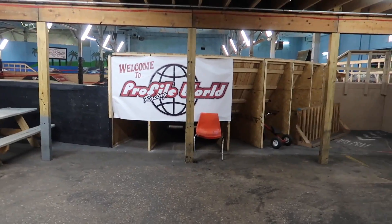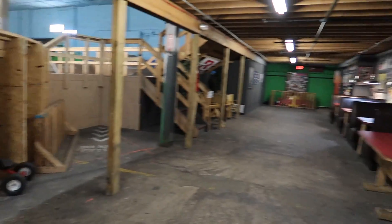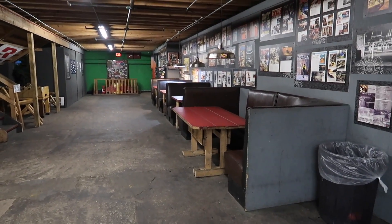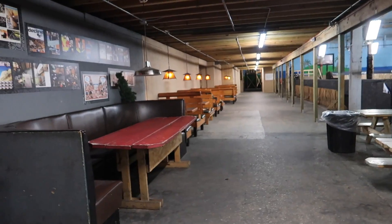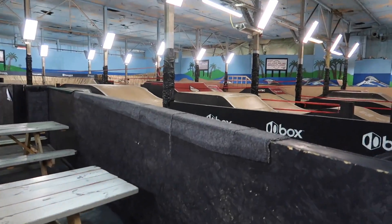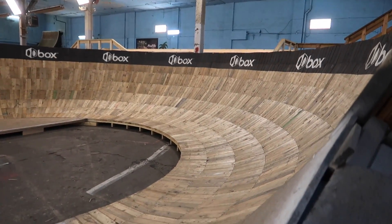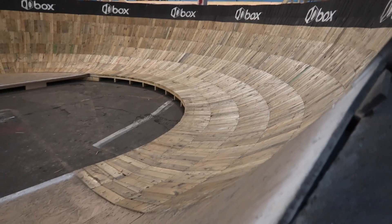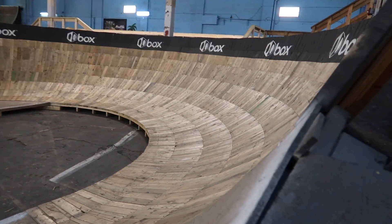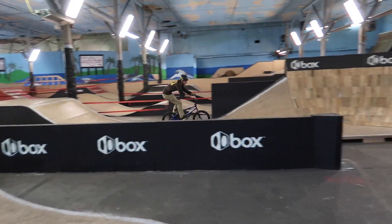Welcome to Profile World. I feel like I'm at an amusement park or something — this is kind of crazy. In here there's a bunch of tables set up, it looks like a restaurant. And over here is a pretty awesome looking rhythm section. What's really cool is that they have these berms built, but you can see they're all like single pieces of wood — not like regular plywood, so it took a while to build. You can see somebody riding them right now, pumping around.